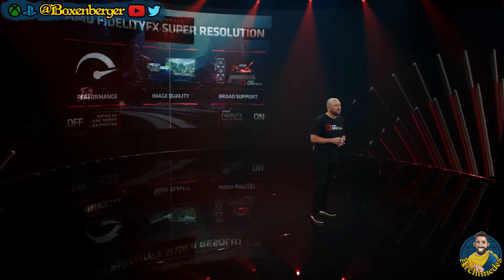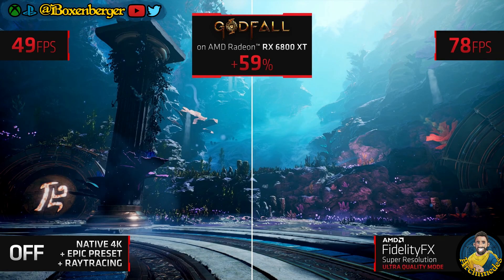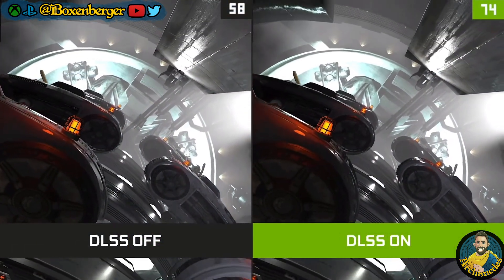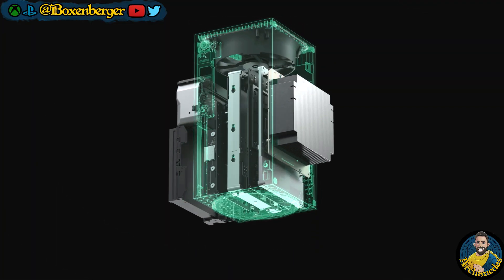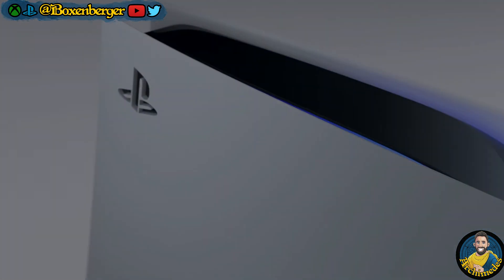For the first time AMD has demoed their FidelityFX Super Resolution tool to enhance image quality in games while improving frame rates. This technology is a direct competitor to DLSS 2.0 from NVIDIA. Today we are discussing this impressive demo from AMD and why console gamers on PlayStation 5 and Xbox Series consoles should be excited about this technology.